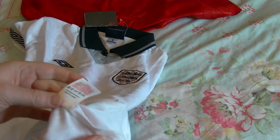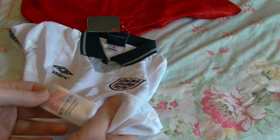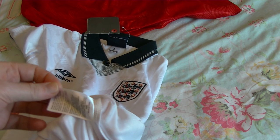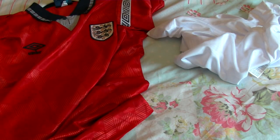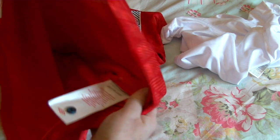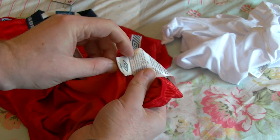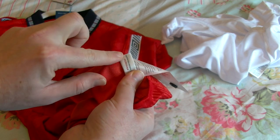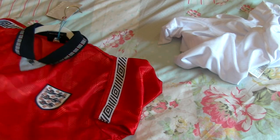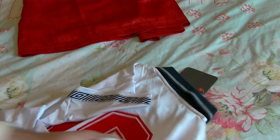The last key difference is the labels inside. The fake has only a very small label with washing instructions — no mention of much at all, just 'made in China.' I mean, the originals and proper reissues are also made in China — the ones from 1990 proper originals were made in England but they're like rocking horse doo-doo now. These official Umbro remakes have a full label inside, a spare button, and an official Umbro product label with the relevant serial code.